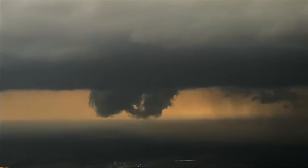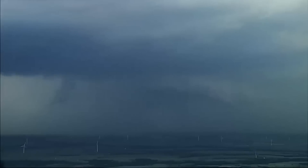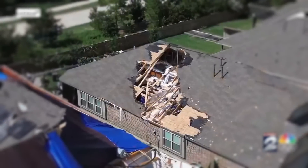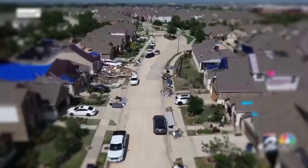This powerful tornado was classified as an EF-4 on the Enhanced Fujita Scale, meaning it produced winds between 165 and 200 miles per hour — capable of causing catastrophic damage. These communities faced the brunt of the storm's fury. Homes were destroyed, trees were uprooted, and power lines came down. Emergency crews scrambled to assess the damage and rescue those in need.